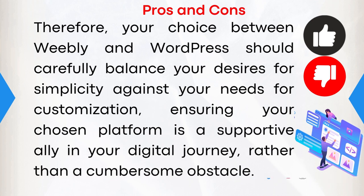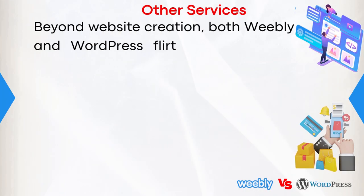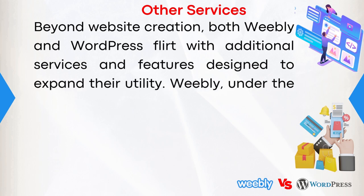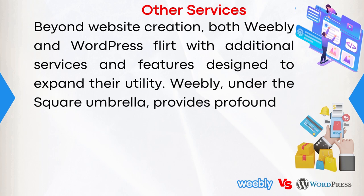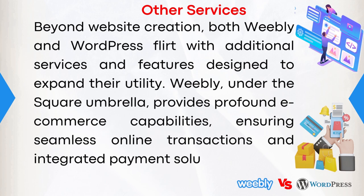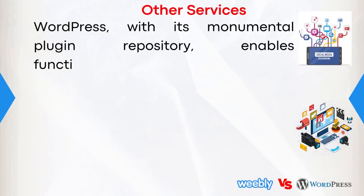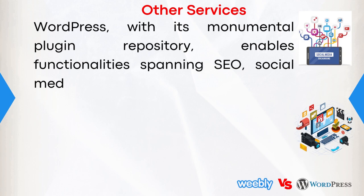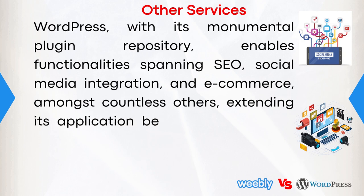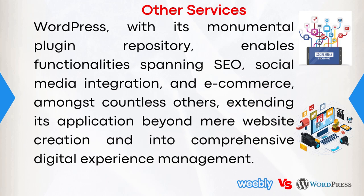Beyond website creation, both Weebly and WordPress offer additional services and feature designs to expand their utility. Weebly, under the Square umbrella, provides profound e-commerce capabilities, ensuring seamless online transactions and integrated payment solutions. WordPress, with its monumental plugin repository, enables functionality spanning SEO, social media integration, and e-commerce, amongst countless others, extending its application beyond mere website creation and into comprehensive digital experience management.